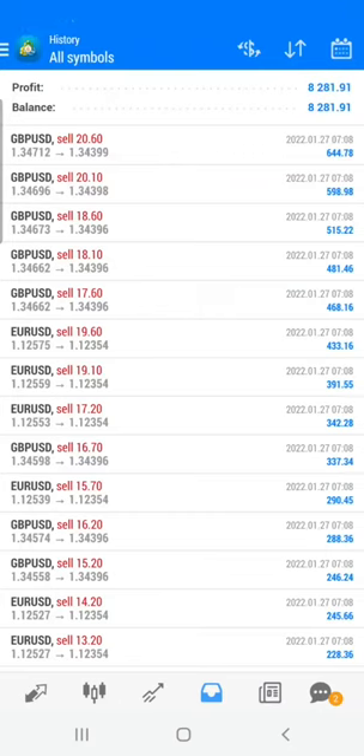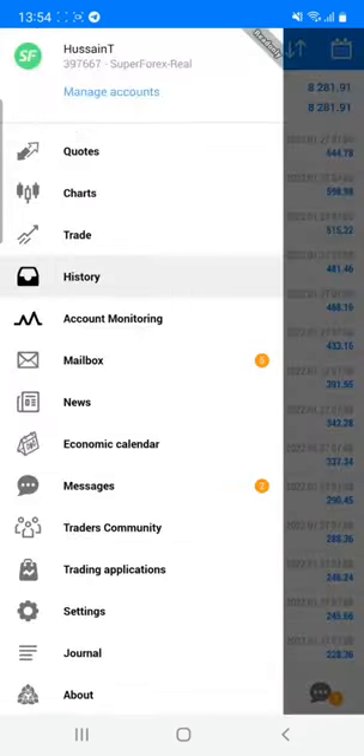Welcome traders to the Forex Trade 1 new video. Today we are going to see how we are booking a profit into the client's account. This is our real account, and the account number is 397667, which is the Super Forex real account.